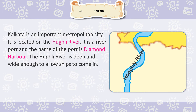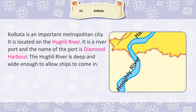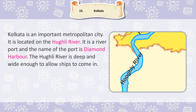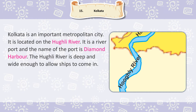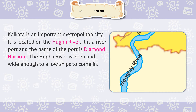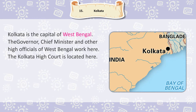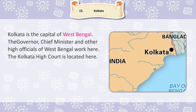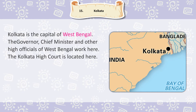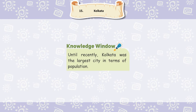Kolkata is an important metropolitan city. It is located on the Hooghly River. It is a river port and the name of the port is Diamond Harbour. The Hooghly River is deep and wide enough to allow ships to come in. Kolkata is the capital of West Bengal. The Governor, Chief Minister and other high officials of West Bengal work here. The Kolkata High Court is located here. Until recently, Kolkata was the largest city in terms of population.